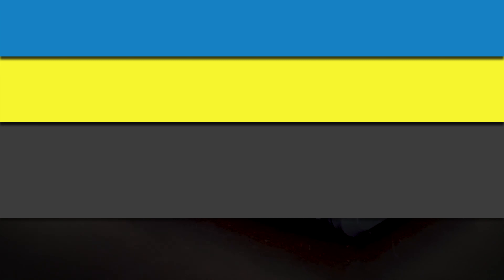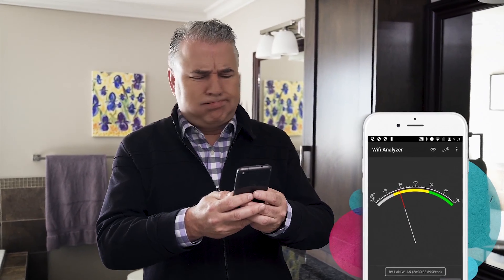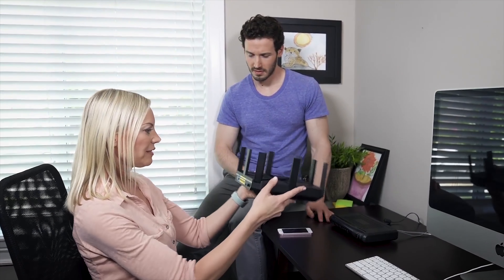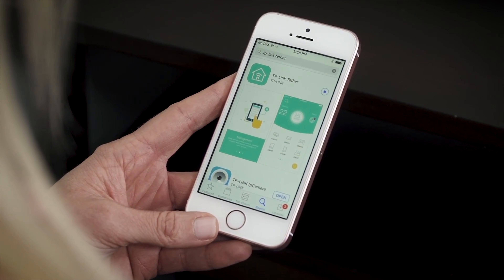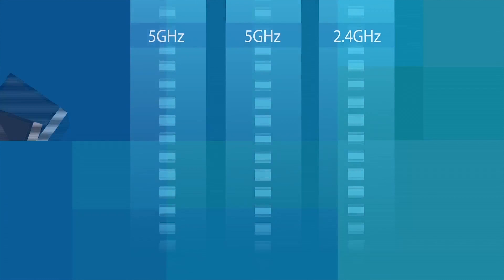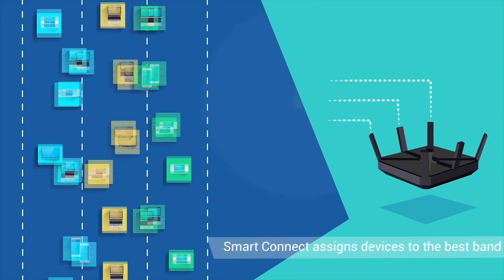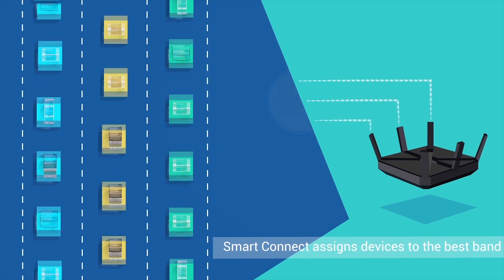With all the advances in home Wi-Fi tech that we've seen in the past few years, using the combo modem and router you got from your internet provider is limiting yourself. Upgrading to a new TP-Link tri-band router is easier than ever thanks to the new TP-Link Tether app. Tri-band routers provide more lanes for Wi-Fi traffic and TP-Link's Smart Connect feature assigns your devices to the band that works best for them. See how the TP-Link Archer C5400 tri-band router boosted the McNeil's Wi-Fi performance and coverage by clicking the link in the corner or the description.